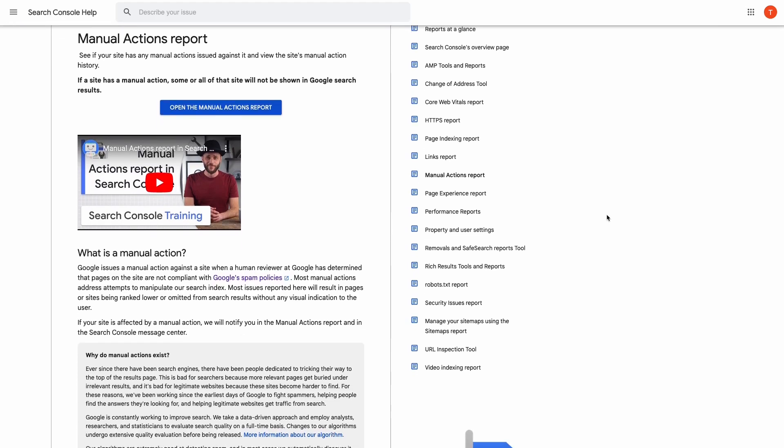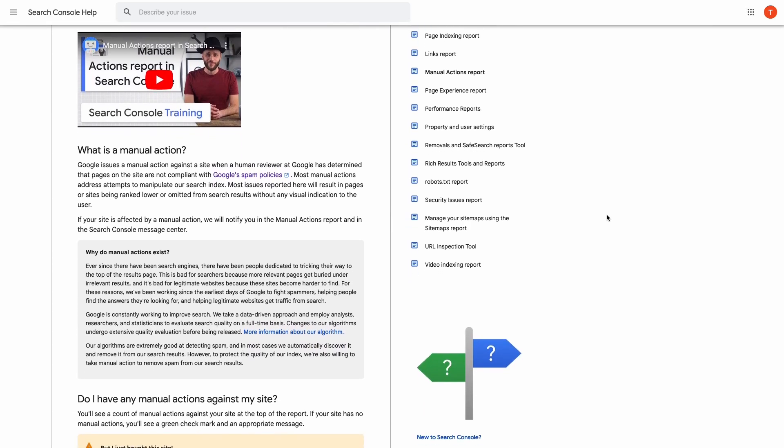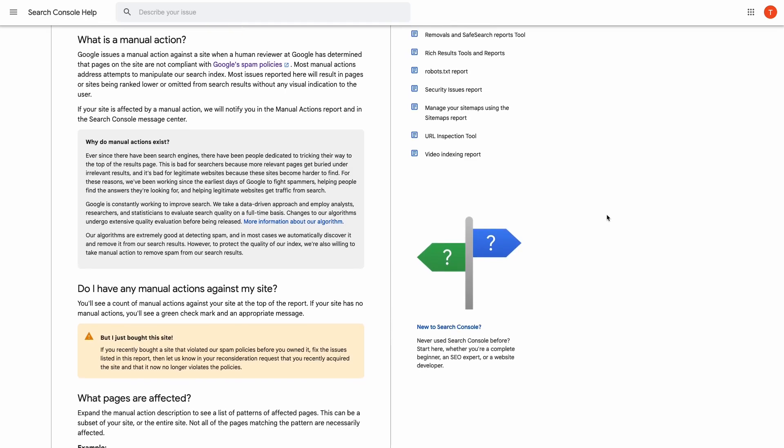But sometimes they take a closer look and take manual actions if they believe a website is not playing by their rules. This could happen if Google's team thinks you have tried to game their system or have a spammy website.